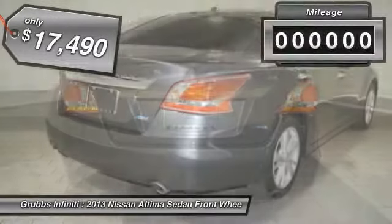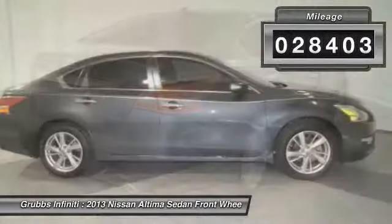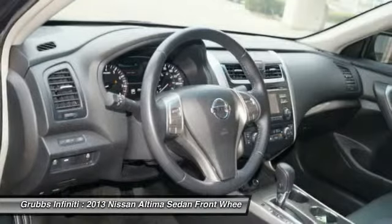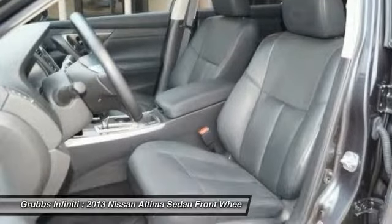Priced below $20,000, this vehicle has less than 30,000 miles. If affordable style and reliability are what you're looking for, this vehicle couldn't be more perfect — drive it today.